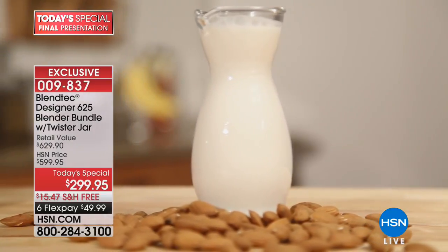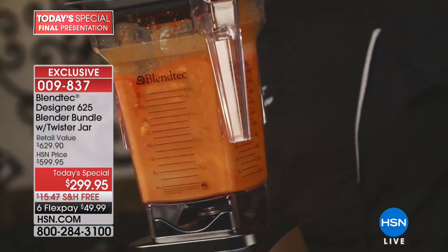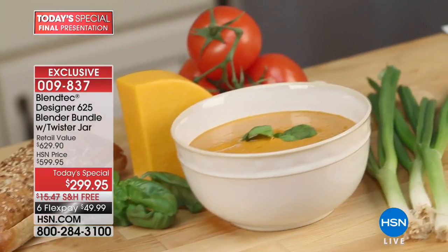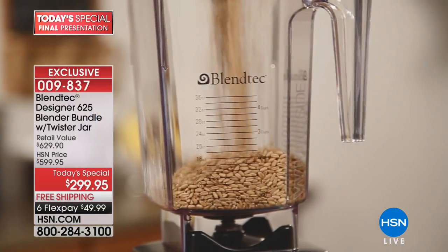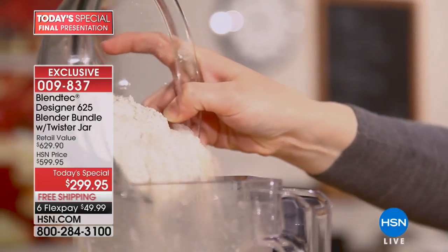Understand that the last time we did a Blendtec today's special was 2014 — it's been years — and we're at a lower price with a bigger configuration than we did in 2014. I actually got mad at Blendtec today; I said 'you guys are nuts.' Speaking of nuts — you've got to try that peanut butter.